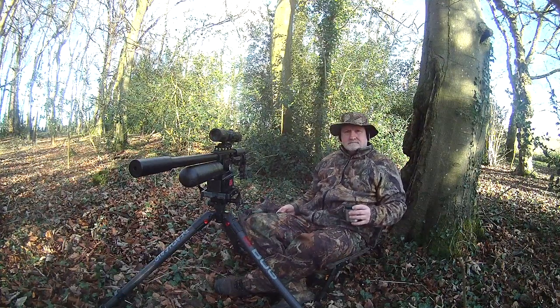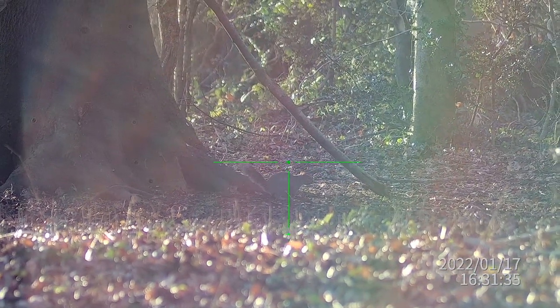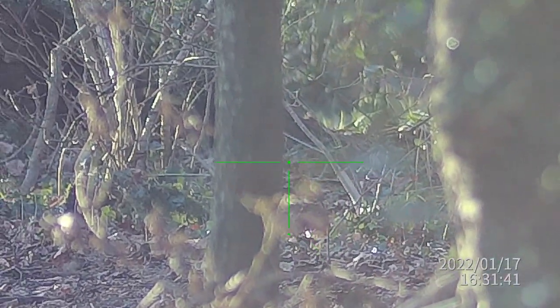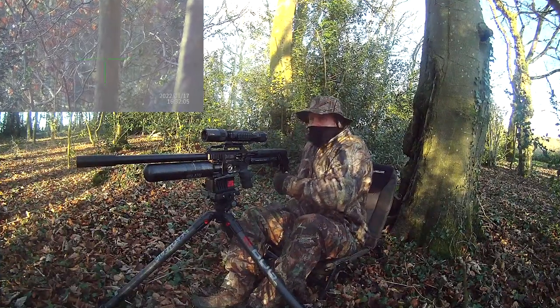So as you'll see, this little squirrel suddenly pops up out of nowhere. I think he grabs a few nuts and then he runs off to bury them over there to the right-hand side. I lose him out of view for a few minutes but he comes back into view in just a moment.